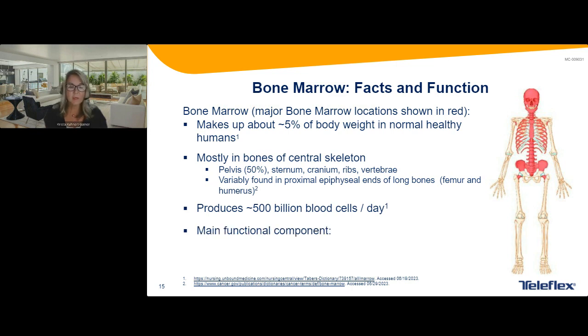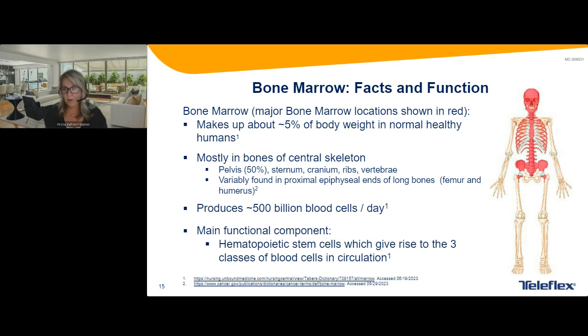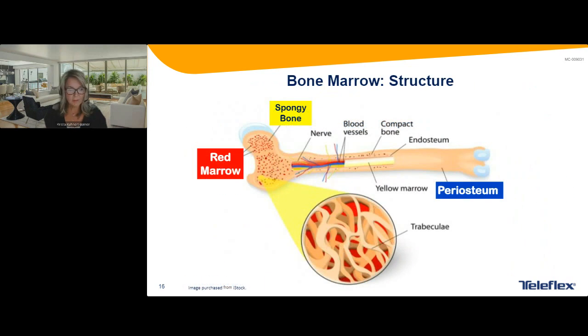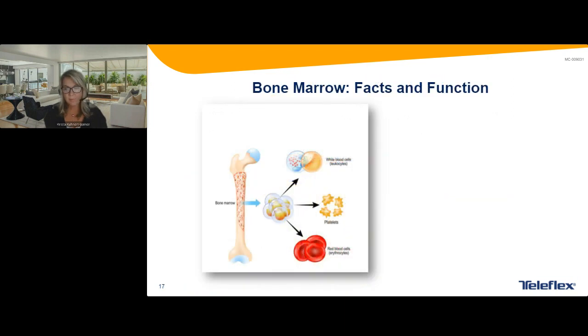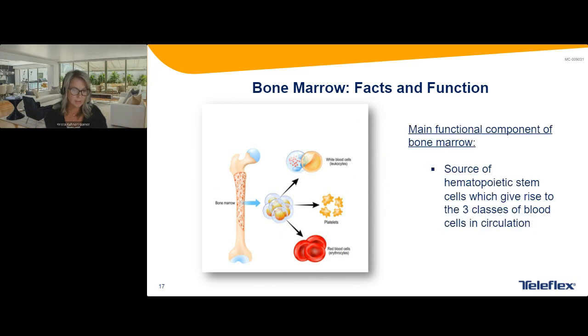We produce about 500 billion blood cells a day. We're trying to get the hematopoietic stem cells, which lead into red cells, white cells, and platelets — important in diagnosing. Here's the structure of the bone: first, we have the periosteum, which is what we're trying to get through as we're getting into the marrow space. We have the red marrow and spongy bone, with nerves and blood vessels inside. We're looking at the sides to get particles and spicules that will eventually become platelets, white cells, and red cells.